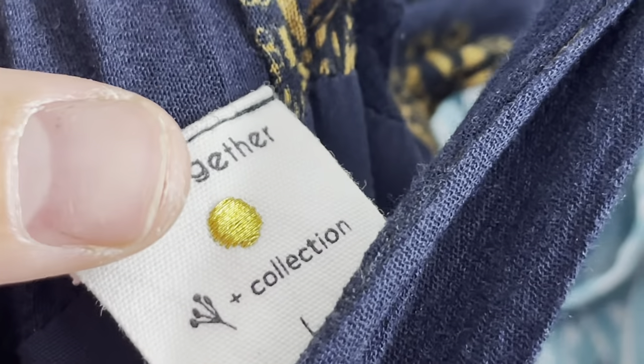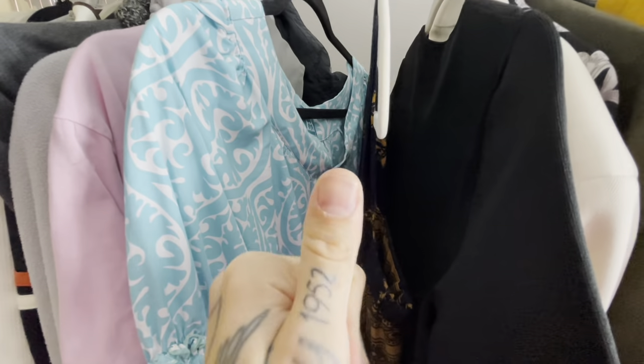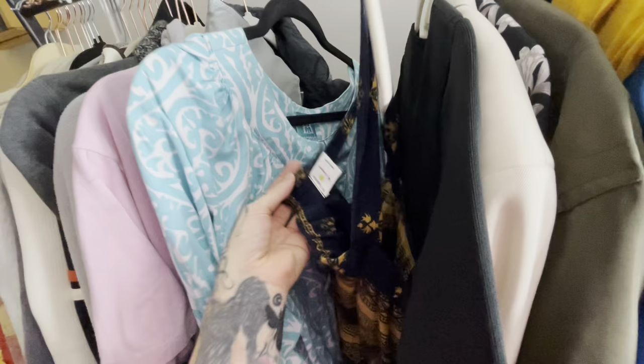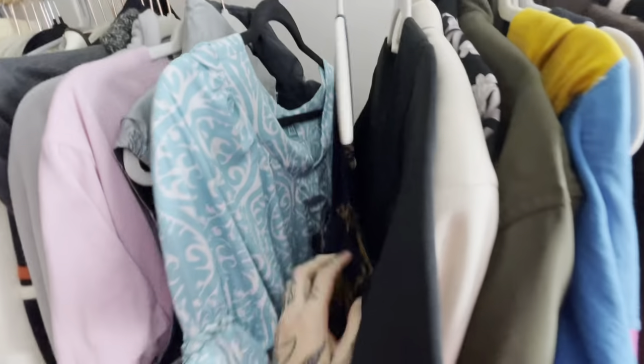This is my first time finding By Together Collection. It reminds me of Acme & Kin. Also — completely off topic — look at this thumb. I look like a plumber. My fiancé does a lot of plumbing work and when I think of a plumber's thumb, this is exactly what I think of. Anyway — By Together Collection.